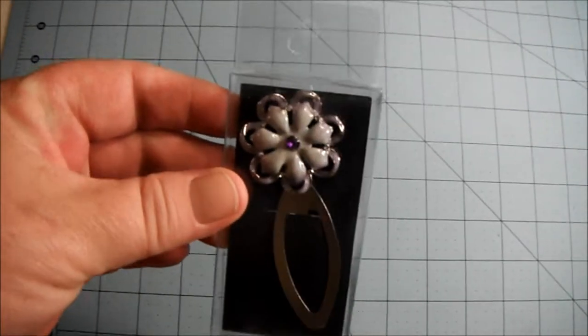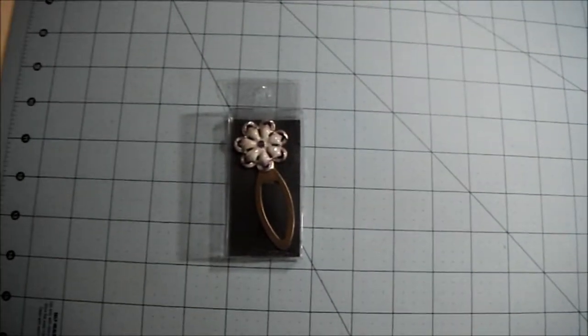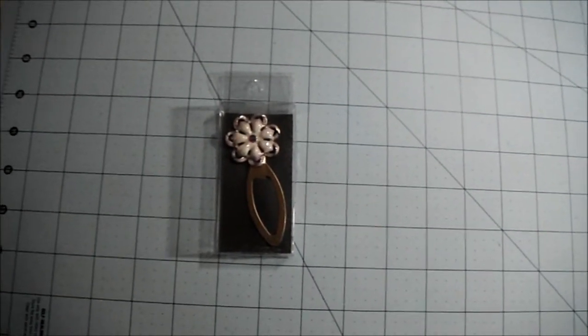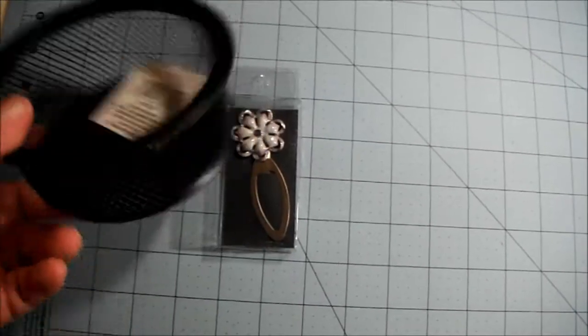Hi everyone, I just wanted to share a really teeny tiny haul that I did from Dollar Tree this morning. I picked up one of these clips — isn't that pretty? I got a couple other ones. And I got another little container to put my alcohol inks in.